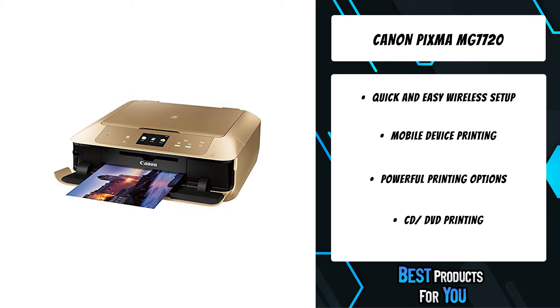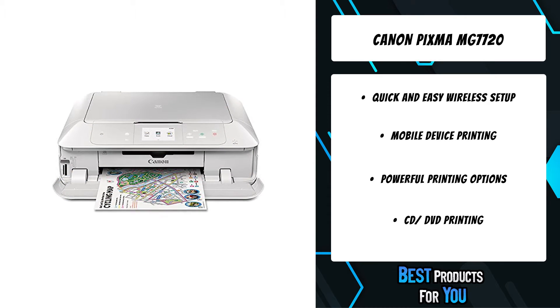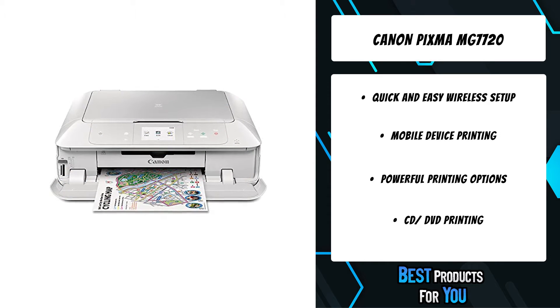Always be ready to print wirelessly with automatic power on and a self-opening output tray, so you can print from whatever device is most convenient.